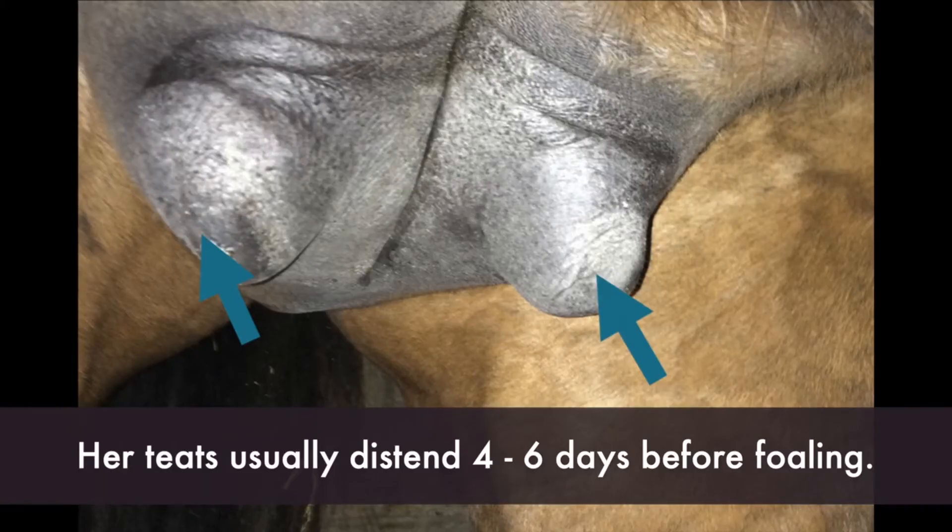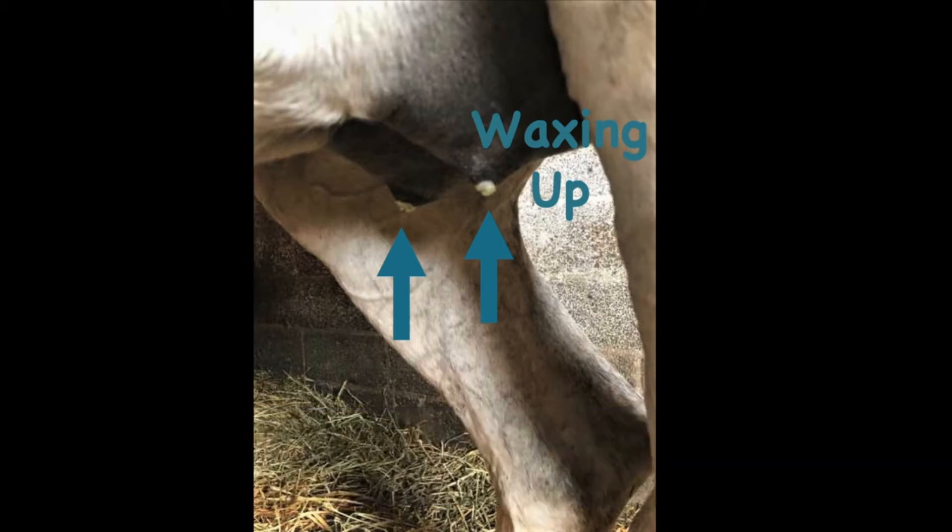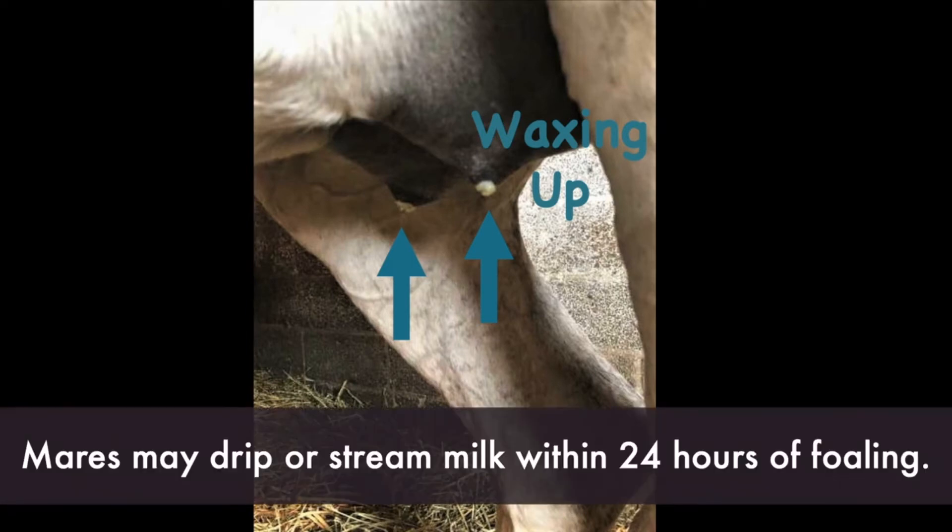About four to six days before she foals, her teats will start to distend with milk as they fill. About one to two days before foaling you may see an accumulation of colostrum or first milk on the teats, and this is termed waxing up. Some mares will even drip or stream milk from the teats within 24 hours before they foal.